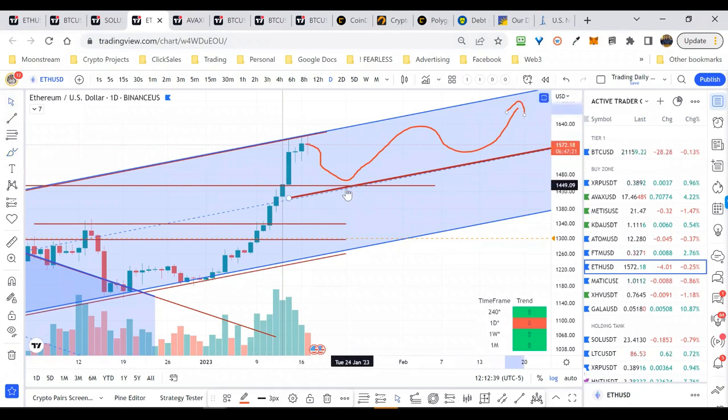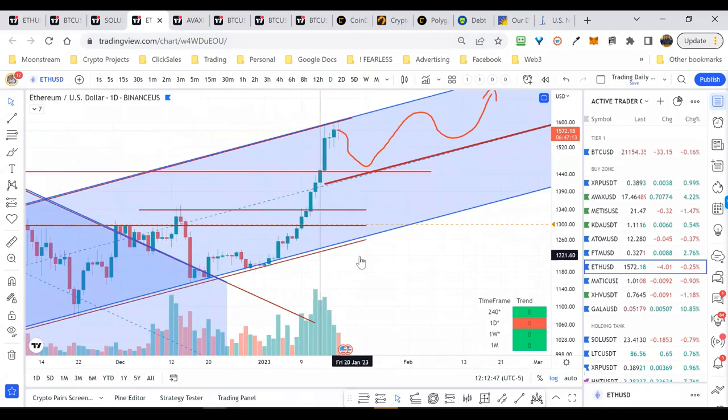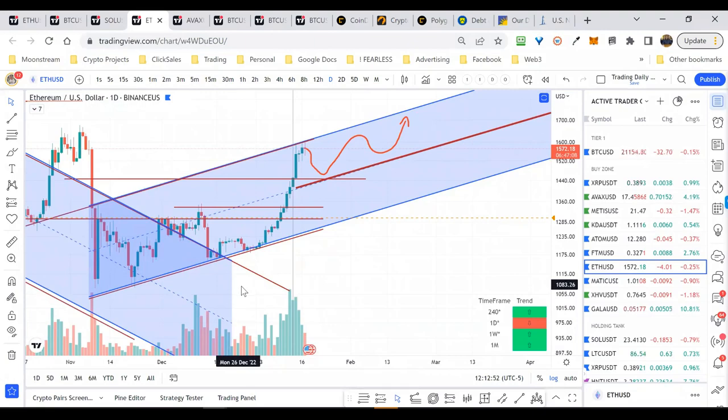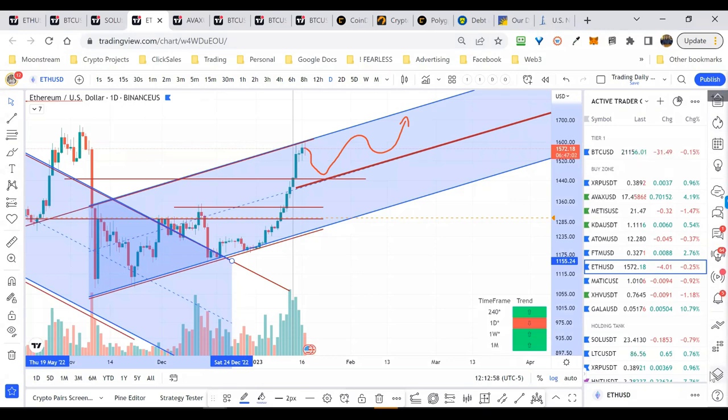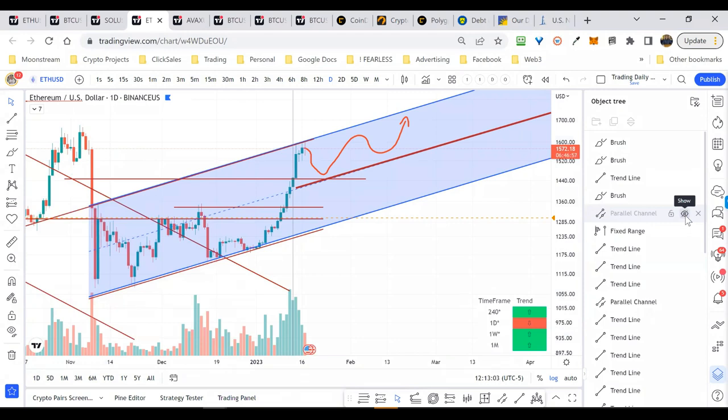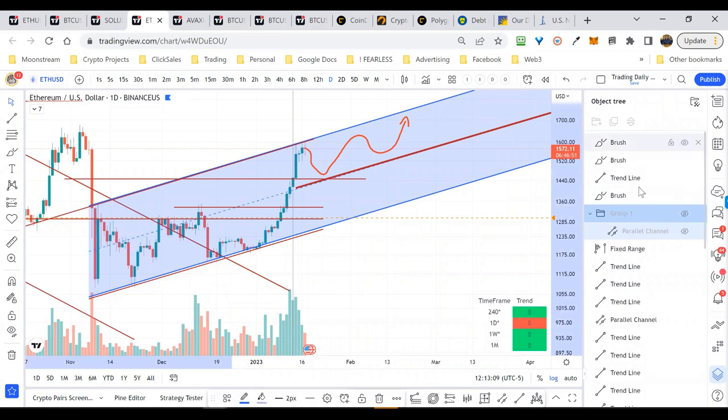If you see it start breaking down below that midline, that's also an indication of weakness. Our ideal re-entry point would be down here along the lower trend channel. I want to stress the upward trend channel. The former trend channel is now gone. I'm going to hide it rather than delete it using the object tree, which allows you to group things together. I'll call this group 'prior cycle downtrend' so we can refer back to it.